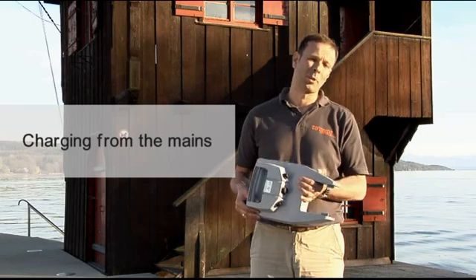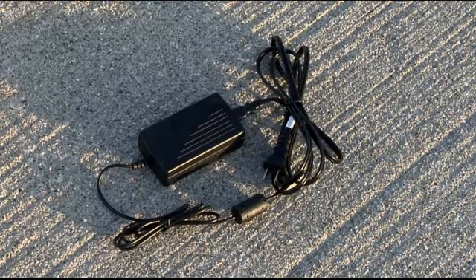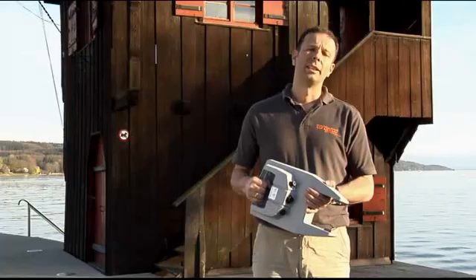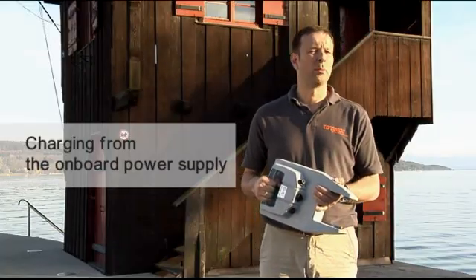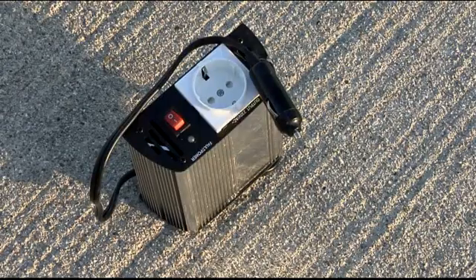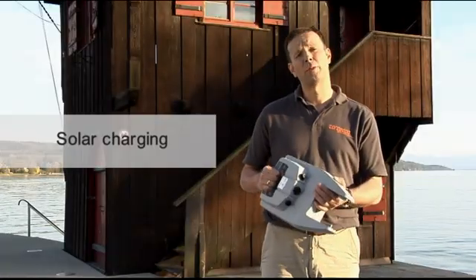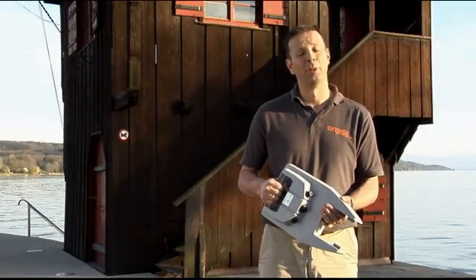Now, what about charging? Typically, our customers take their batteries home with them and charge them from the mains — a charger comes with the product. Some people want to charge the battery from their onboard battery supply. That's also possible, either with a little inverter or directly from a 12-volt bank. Is it possible to charge it from solar? Of course it is, and here we have something very cool.